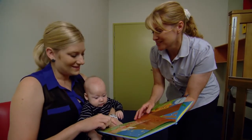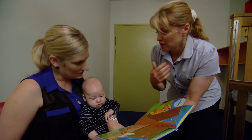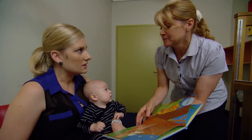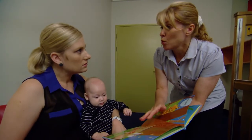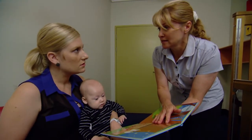He showed you those lovely tired signs: grizzling, clenching his fists, not easily distracted and not interested in active play. He's had nice active play, and now it's time for us to wind down and de-stimulate him before placing him gently and safely in the cot.